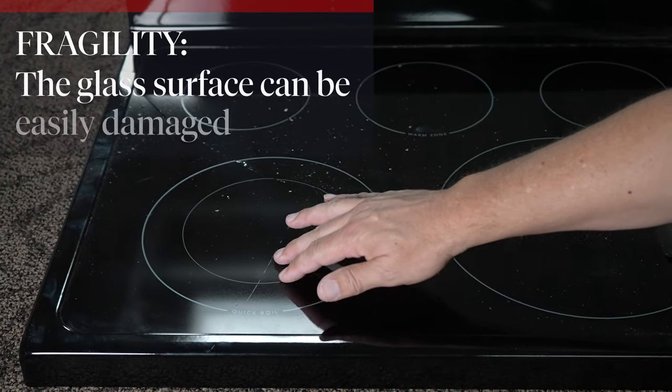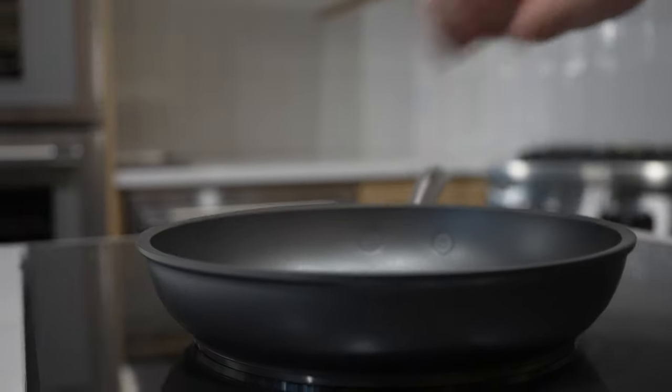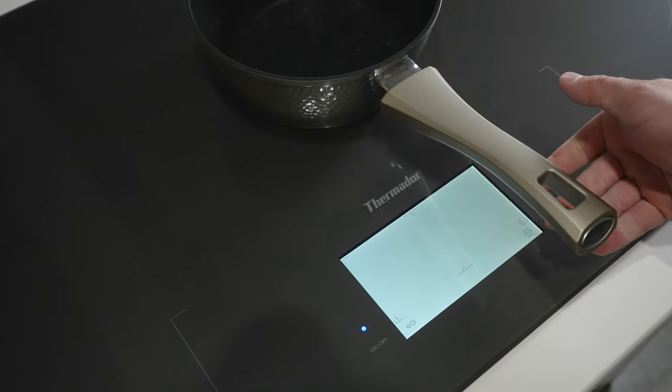However, what this glass surface also presents is the risk of scratching, cracking, or even shattering. While this may not be such a worry with a gas stove, you need to remember to be extra gentle with your induction stove. Keep from placing pots and pans down roughly, and be mindful of how you move them around the surface. If you do manage to break the cooktop, you could be looking at a costly replacement.